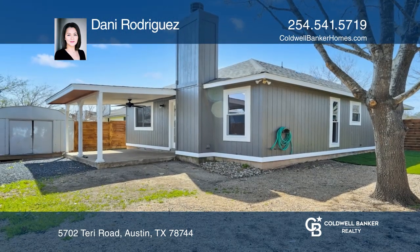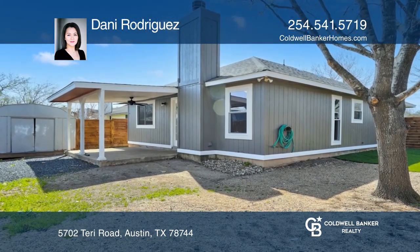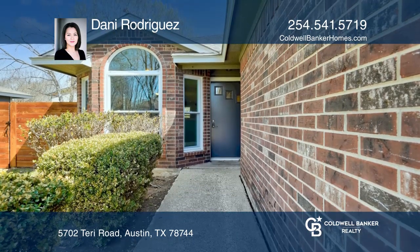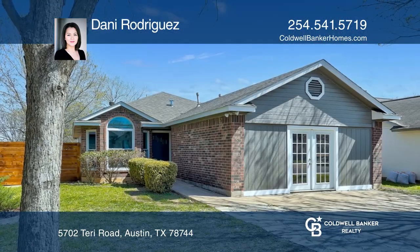The home is in an ideal location close to South Park Meadows where you can find restaurants, stores, bars, and more. Make yourself at home by scheduling a tour with Danny Rodriguez.